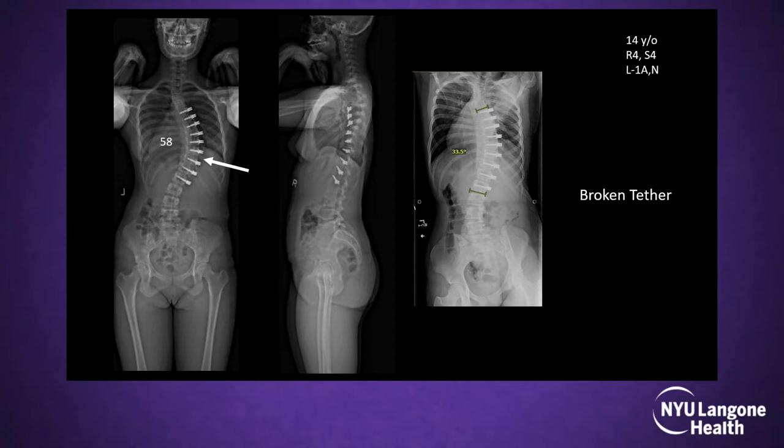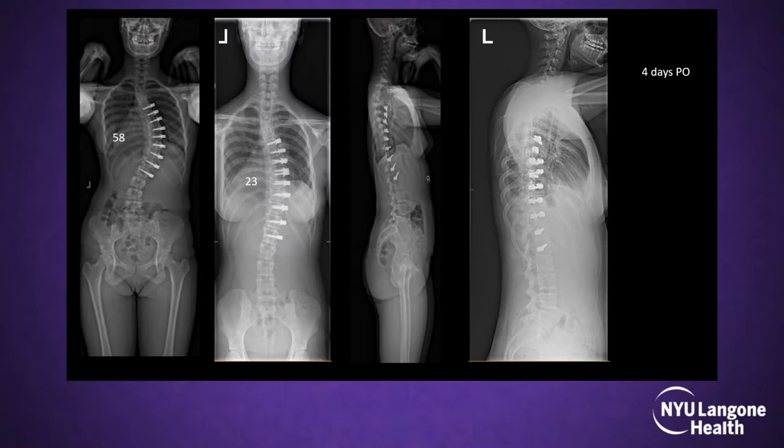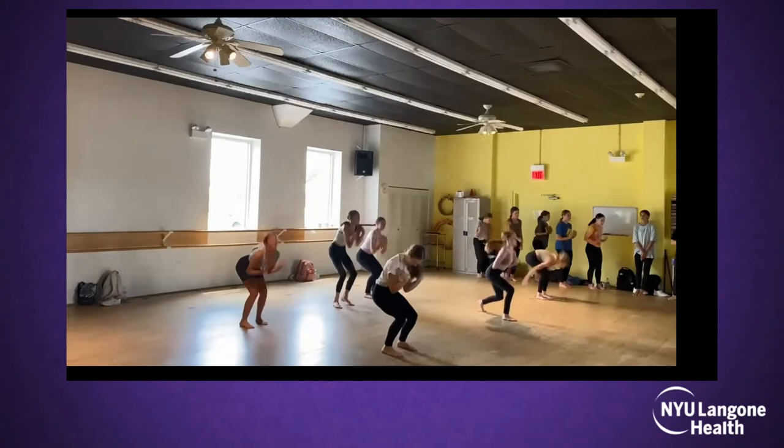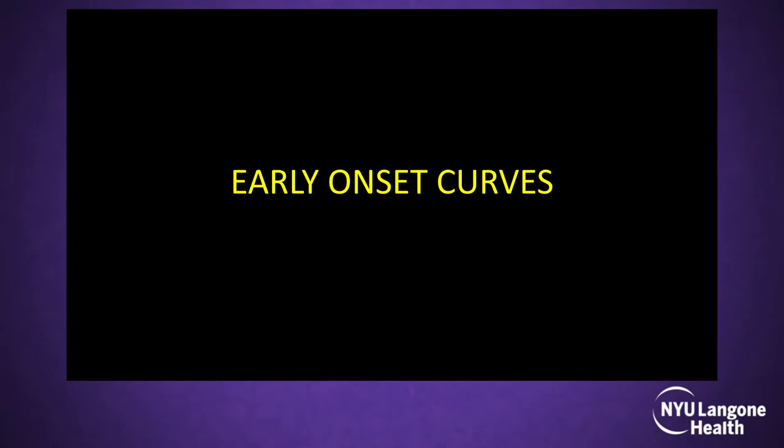I've been doing fusions for more than 20 years, and even though I achieve good corrections, my fusion patients don't send me videos of people dancing, swimming, and jumping. The core can break — it breaks around 5–10% of the time and requires revision. We did a revision here and got much better coronal plane correction after revision than with the first surgery, and the patient was dancing at three weeks post-op.